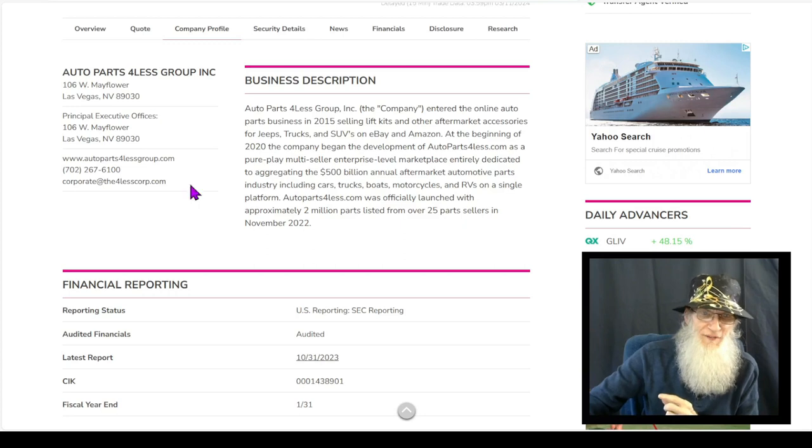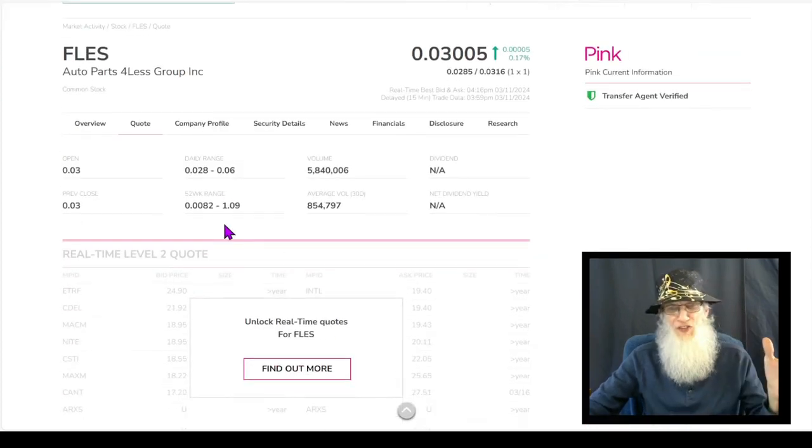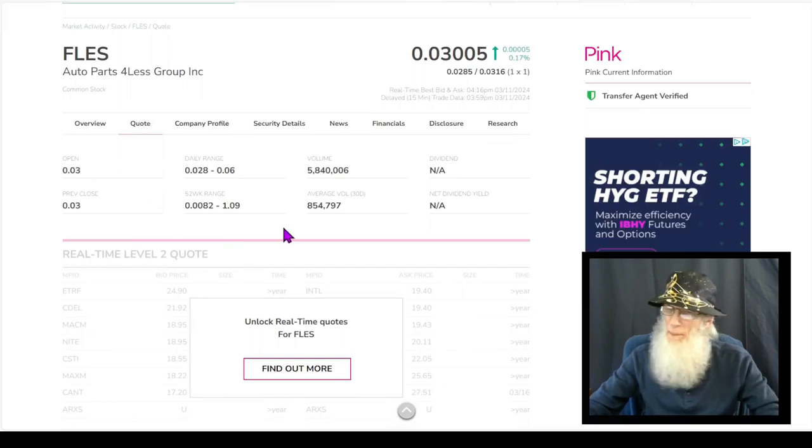So what was the relative volume around the company today? Nice explosion there. We went up over 500%, going from 854,000 shares a day for the last 30 days to almost 6 million shares today.